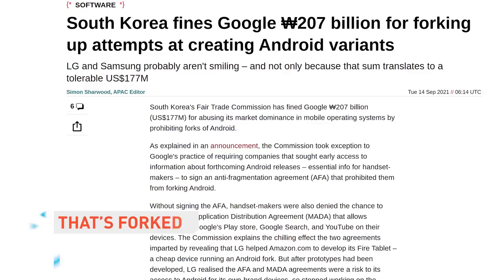After requiring Apple to allow third-party payment options in the iOS App Store, South Korea has now turned its sights on Google, fining the tech giant $177 million US dollars for abusing its mobile dominance by suppressing forks of the Android operating system. It's only the latest development in the antitrust craze that's sweeping the globe — all the cool kids are talking about monopolies these days. There are TikTok dances about breaking up Facebook.